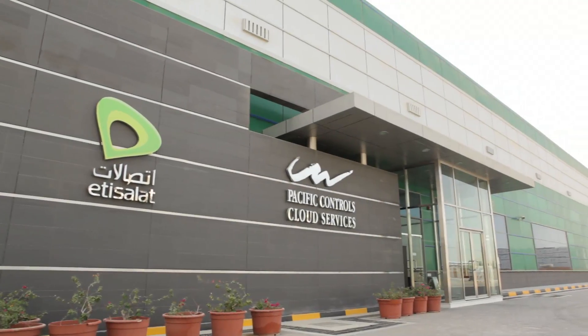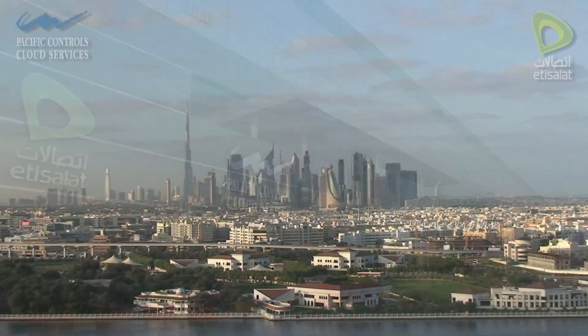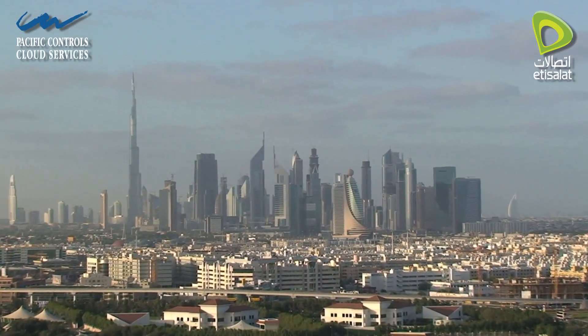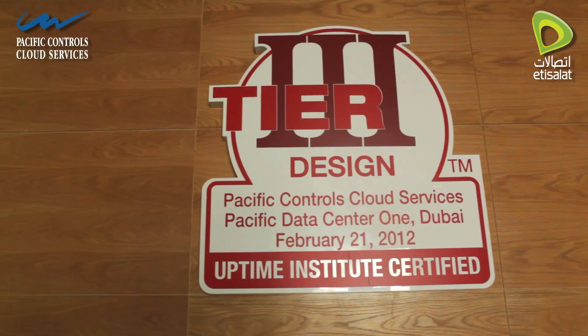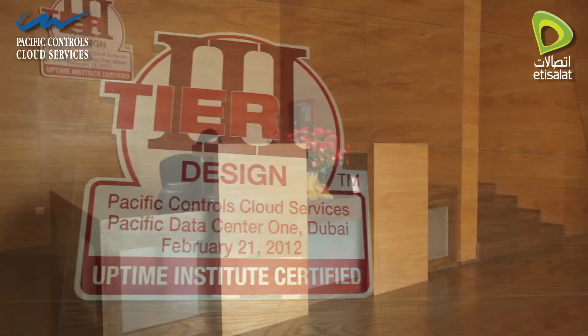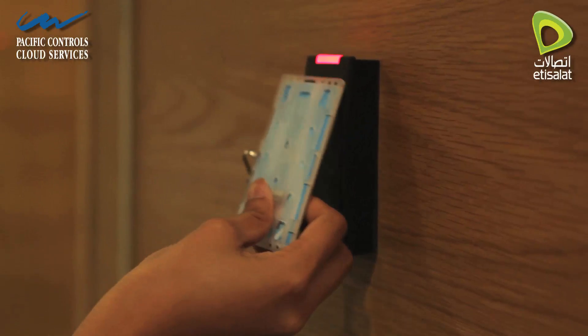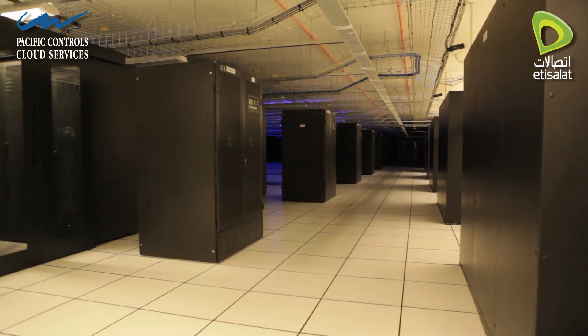Jabal Ali Data Center is a purpose-built multi-tenant data hotel located in Dubai. It is the largest data center campus in the Middle East that is Uptime Tier 3 certified with a USGBC LEED Gold rating. JADC provides a state-of-the-art secure facility for hosting mission-critical applications that delivers high availability and business continuity while adhering to tough environmental standards.